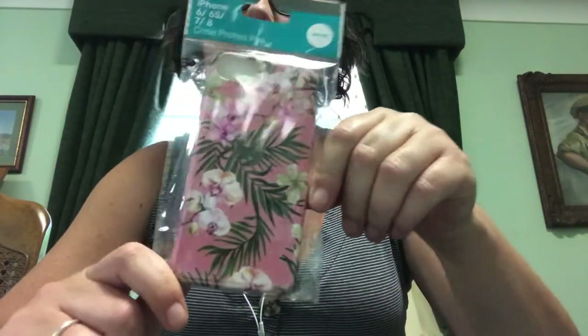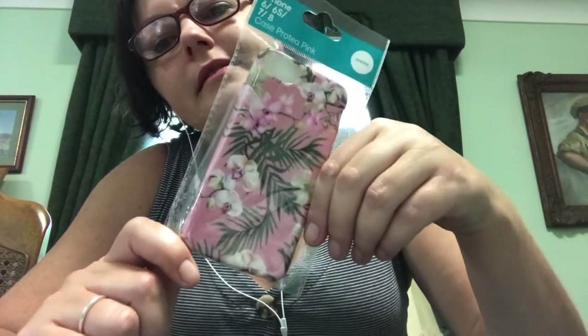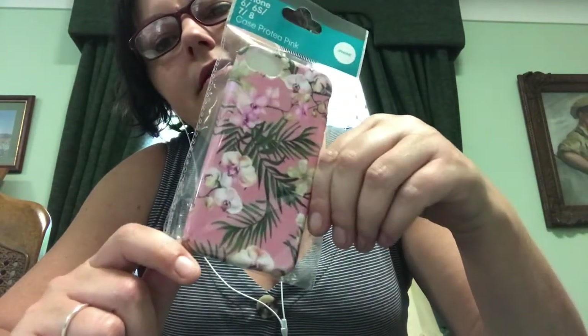I got this pretty phone case — very tropical looking with the most beautiful colors in it. Phone cases can be so expensive but I think this was only like five dollars, not even that.